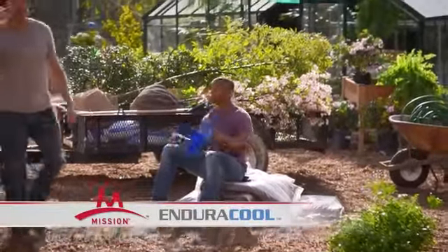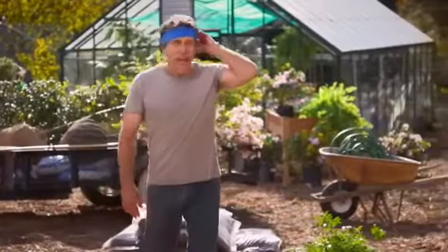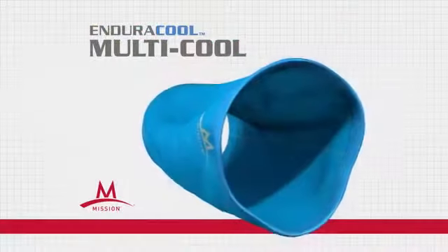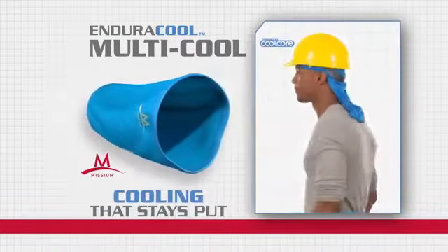Mission's Endura Cool towel has changed the way millions cool off in extreme heat. And now Mission has combined the same patented technology with a stretchable, wearable fabric to create the new Multicool for on-demand cooling that stays put while you work.